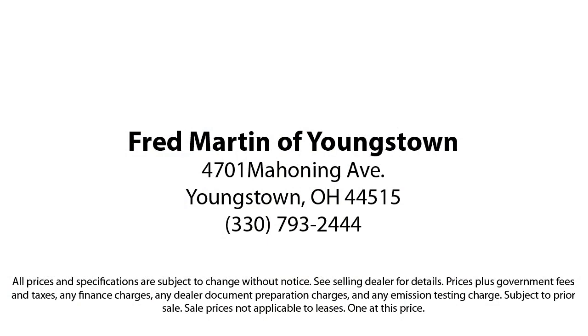come see why customers always return to the family experience we provide. Fred Martin of Youngstown — we sell for less, a lot less. Fred Martin of Youngstown is located at 4701 Mahoning Avenue in Youngstown. Thank you.